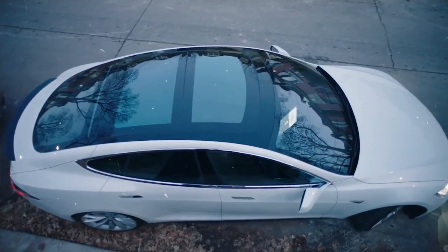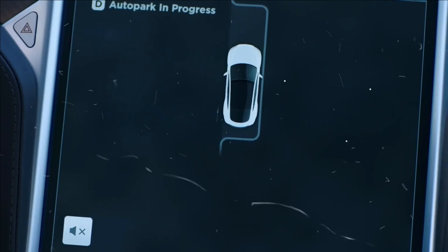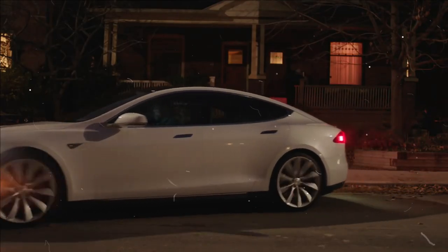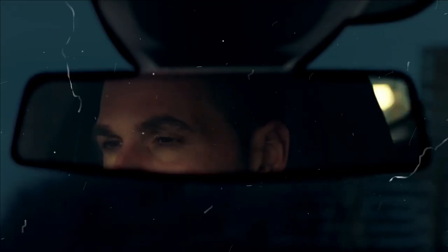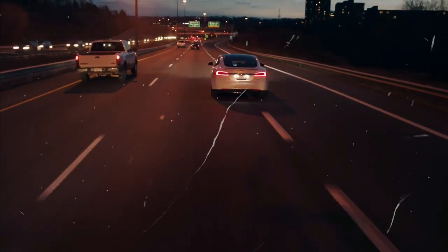Additionally, FSD features an automatic marking system, traffic light and stop sign recognition, and a summon function that directs your vehicle straight to your door from the parking lot. FSD is also acquiring the Autosteer assistance function on city streets, which, according to Tesla, will be launched at the end of this year, but there is no word about the exact time.